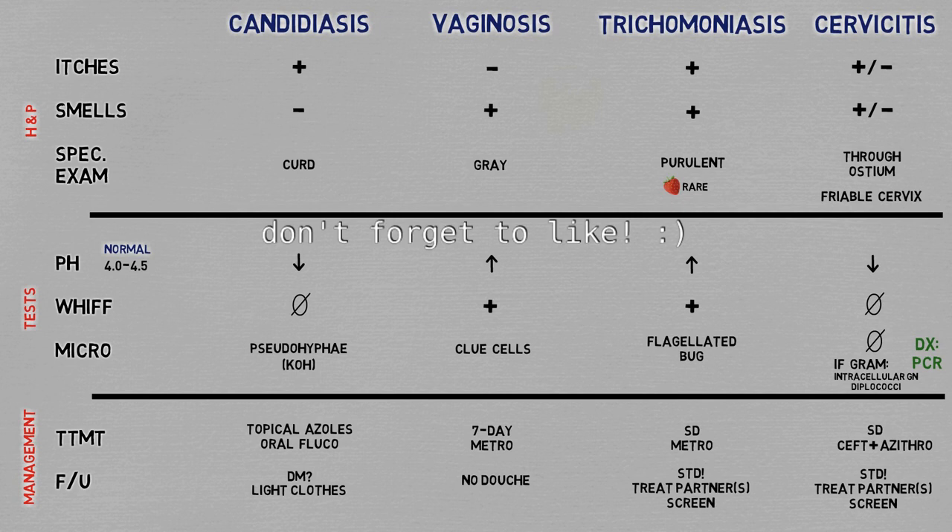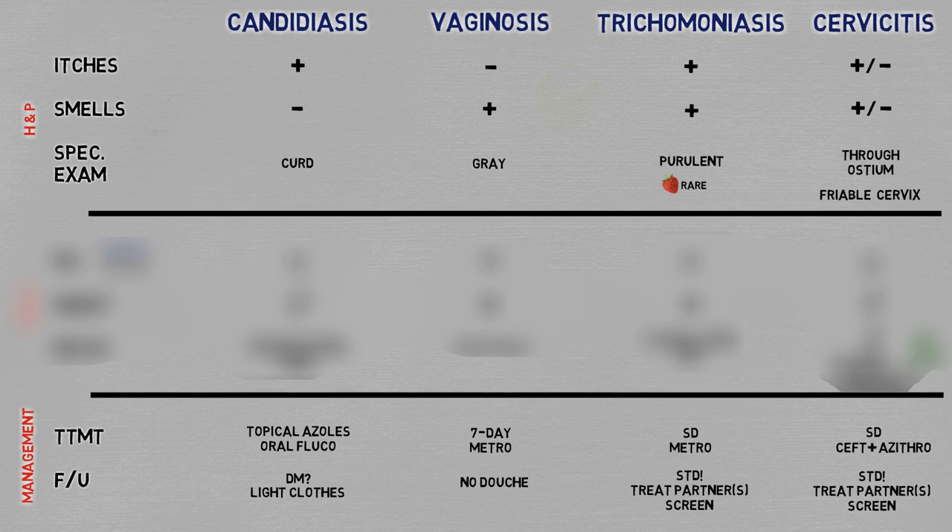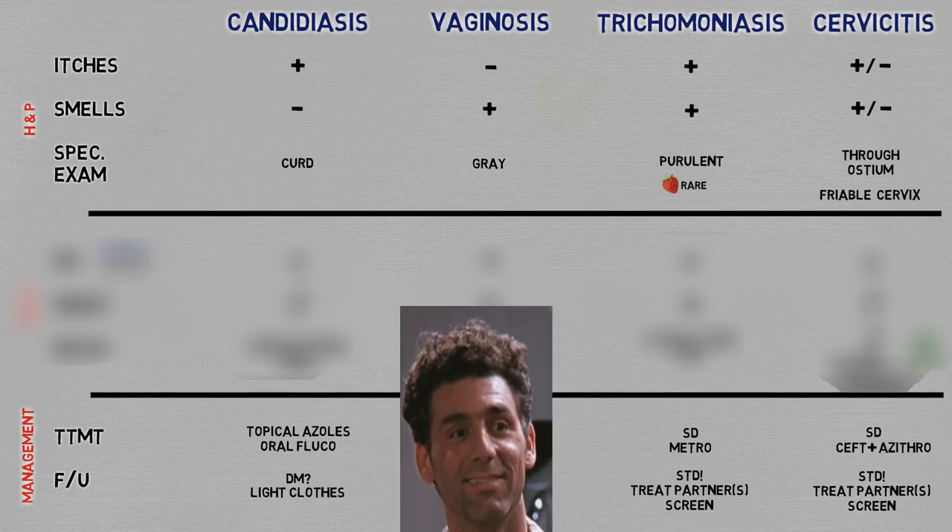If you'd like to hear some scientific gossip, hang in there. From looking at this table, you can see that it's very tempting to diagnose clinically and forego ancillary testing, since there seems to be at least one clinical sign or symptom that differentiates each condition. And in fact, relying on clinical diagnosis is routine practice in many settings around the world.